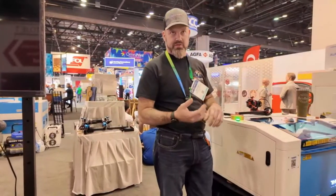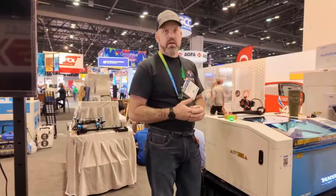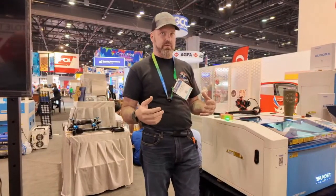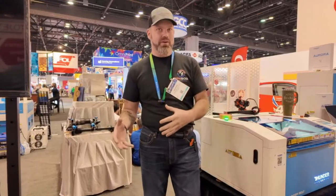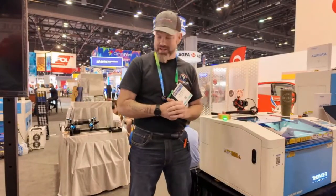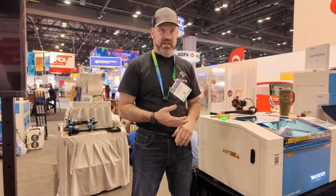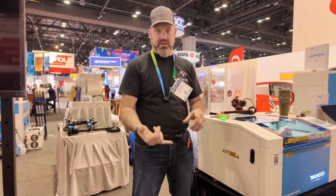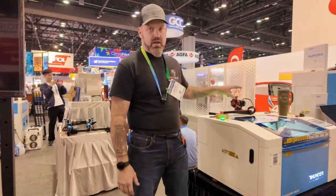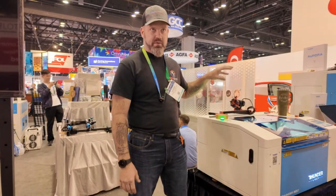Currently we don't have anything for Trotec, Epilogue, or any of those guys because they're all proprietary and very tight-lipped about things. If you have something that runs on LightBurn, Artworks, or EasyCAD, we've got a solution for you — whether it's a NEMA 17 or NEMA 23 motor, because all our setups are tooled so you can just swap out a 23 with a 17.